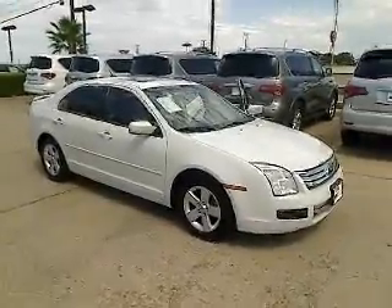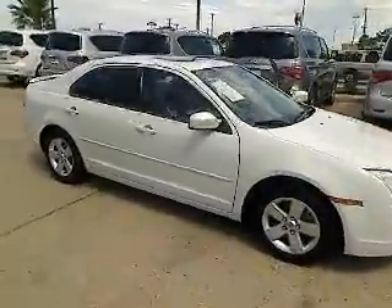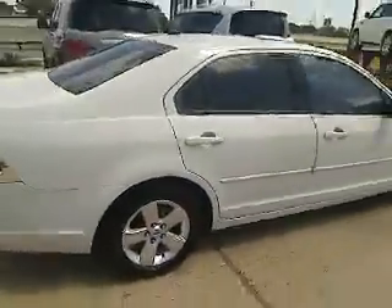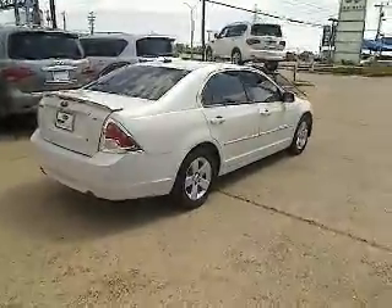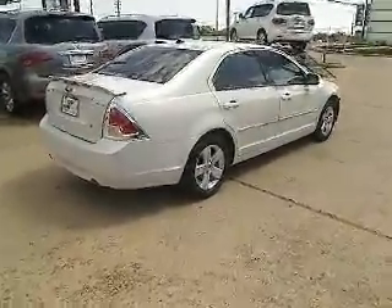The 2008 Ford Fusion. You can have both impressive power and great economy in a Fusion, and it is priced below $15,000. This vehicle has less than 60,000 miles.